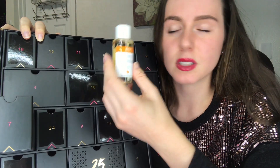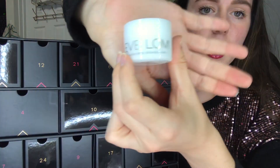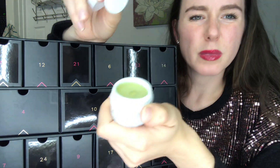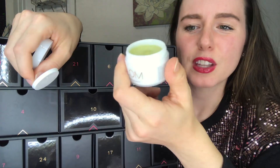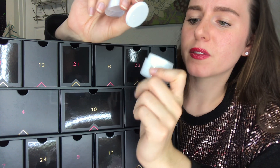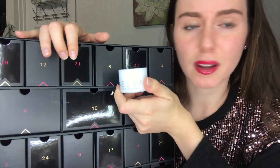Number 8 — we've got an Eve Laum cleanser. This is 0.7 ounces, so it's more of a sample size. It smells interesting — I kind of don't like it. It almost smells like parmesan cheese mixed with lemon, which is a very strange scent. I guess we'll try it and see if it works well.